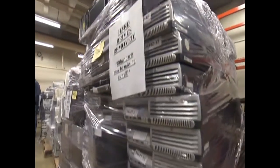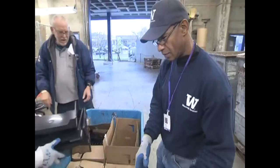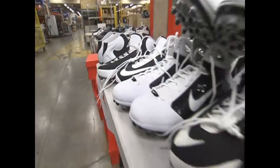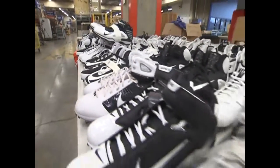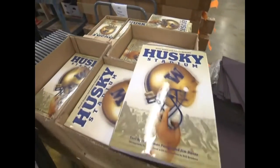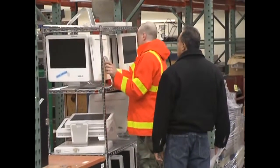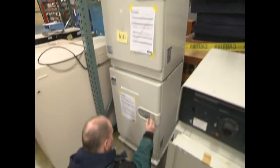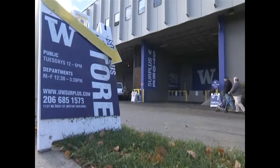Welcome to UW Surplus, where surplus and unwanted property from hundreds of university departments get a second chance. Around 50,000 items move through UW Surplus every year, about half of which make it to the Surplus store, for sale to university departments, government and non-profit organizations, and to the general public.